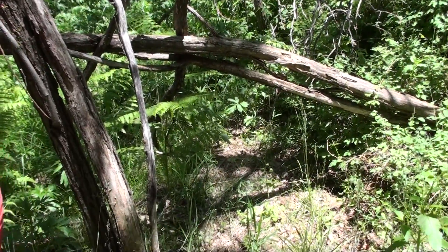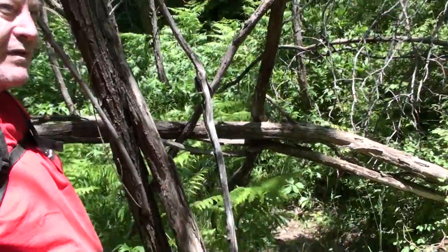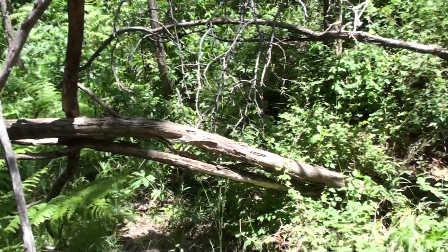Now, granted, it's not much of a path blockage, but it's more of a marker or symbol to them.